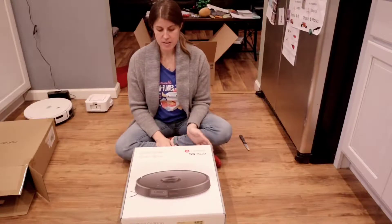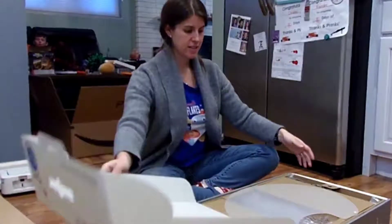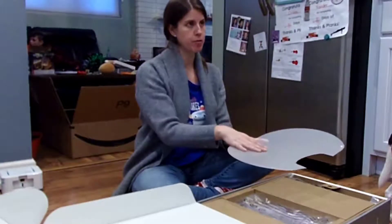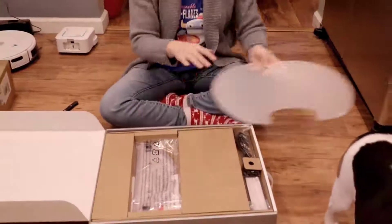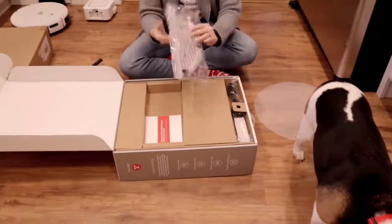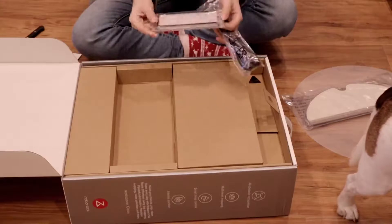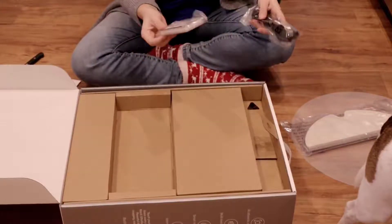I'm going to open this and show you what the actual vacuum looks like. This piece is for the mop — it goes on the floor under where you'll have your vacuum so that if you mopped and it comes back, it won't drip on the floor or cause any moisture underneath. This is the actual mop attachment that you add to the vacuum. And we have a user manual, the cord, and the HEPA filter. You can actually wash the HEPA filter off and air dry it before putting it back in.